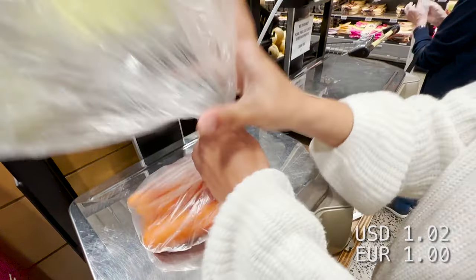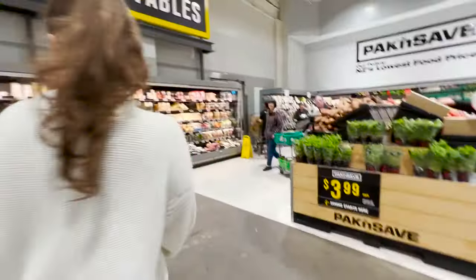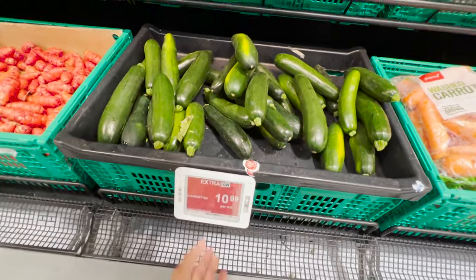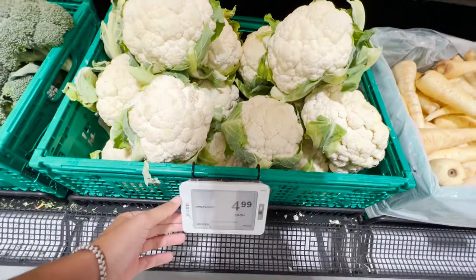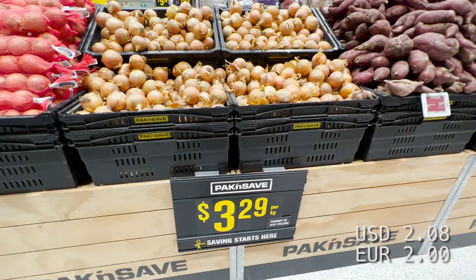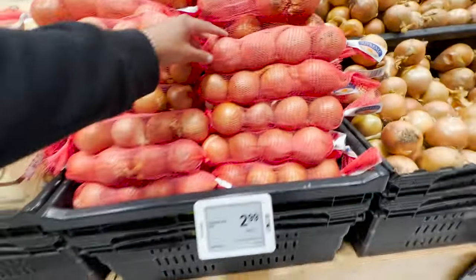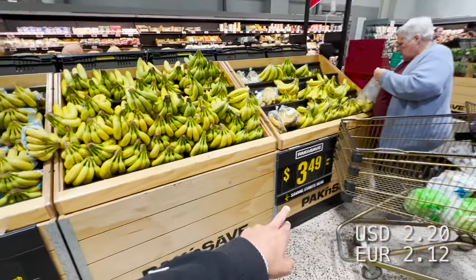Nearly half a kilo of carrots. Eggplants, three dollars each. And then you've got the kojeks selling at eleven dollars per kilo — really expensive. Cauliflower, five dollars each. Onions, $3.30 per kilo, or you can just take four onions for three dollars. Bananas, $3.50 per kilo.